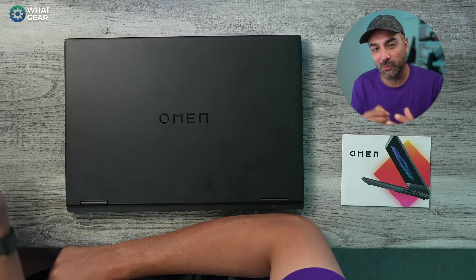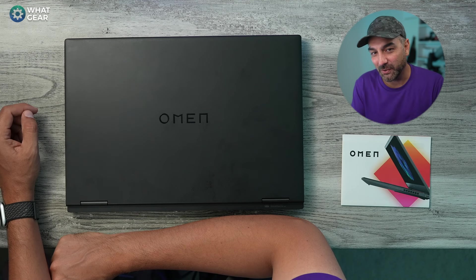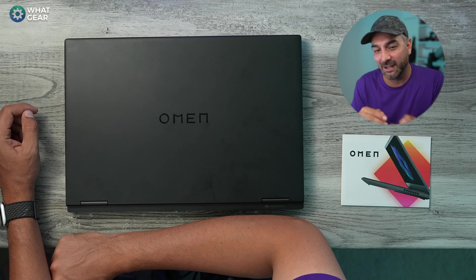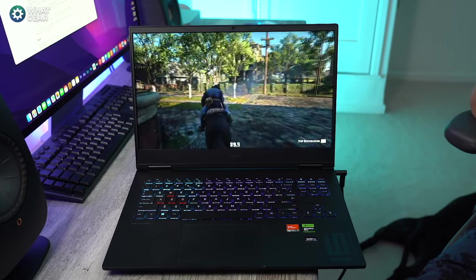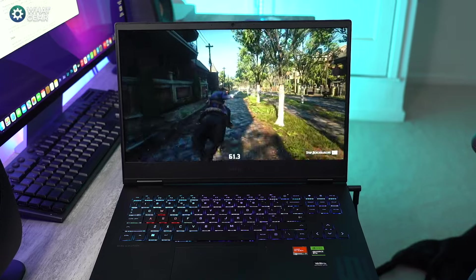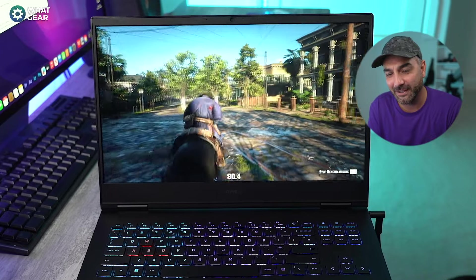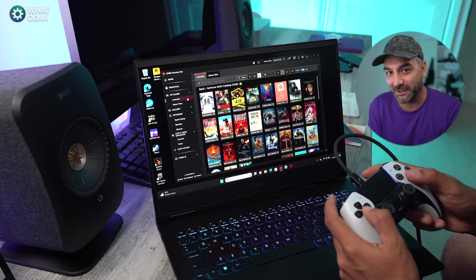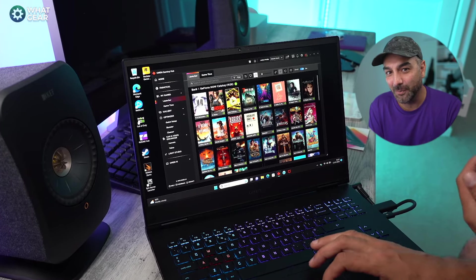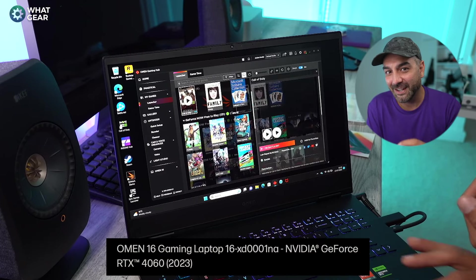There might come a time when you have a budget to get a laptop for work. Now there are two options: one, you could be sensible and get a laptop capable of Word, Excel, PowerPoint, and maybe a bit of ChatGPT. Or you could go with option two and get an absolute gaming beast which you can disguise as a work laptop. I'm an advocate for option number two, and that's why I've partnered up with HP Omen to show you guys the Omen 16, the new 2023 edition — because this thing is fire.